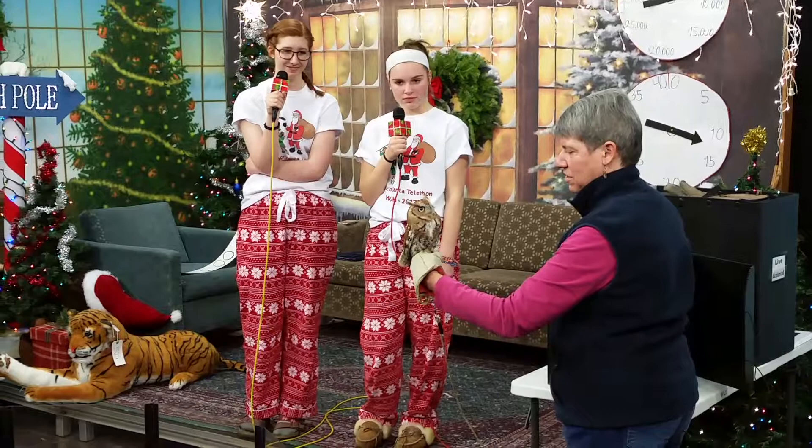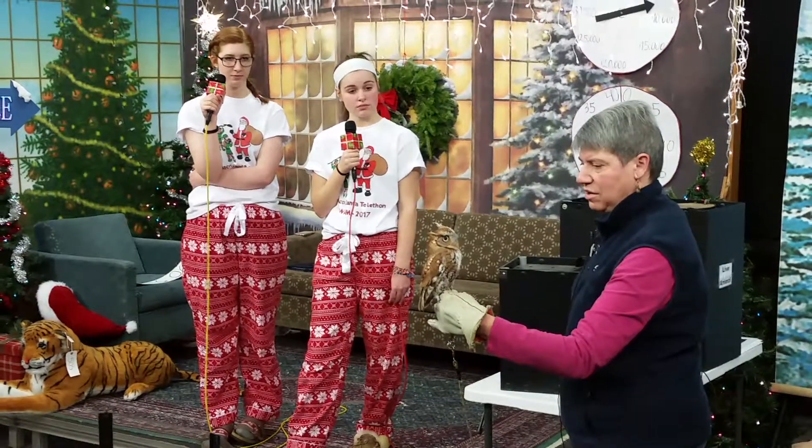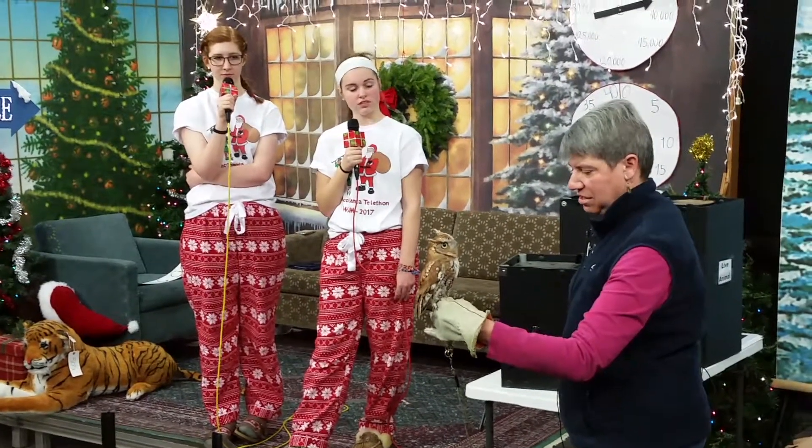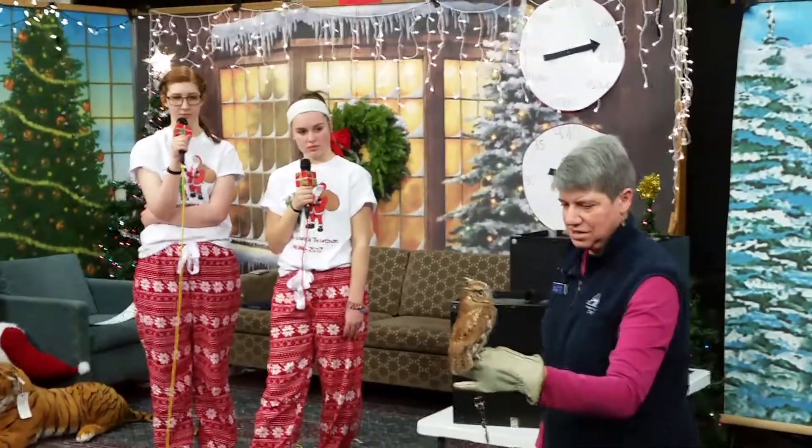This screech owl was deemed to have an eye injury and be blind in the left eye, and possibly blind in the right eye as well.